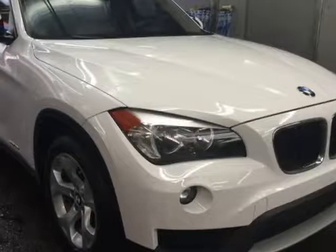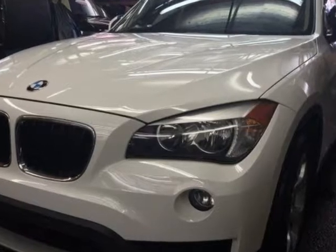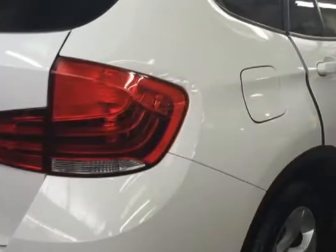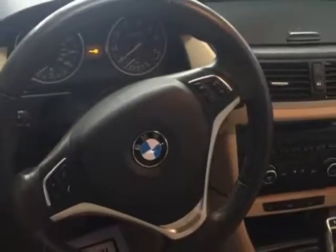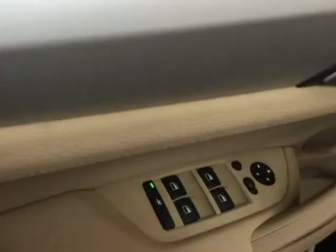Come take a look at this 2013 BMW X1. This X1 has just under 52,000 miles. For your protection, a warranty is available for this vehicle. This vehicle gets an estimated 24 miles per gallon in the city and an estimated 34 on the highway.